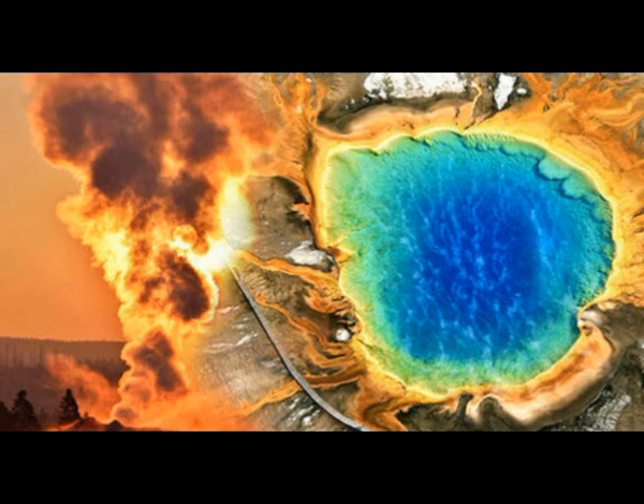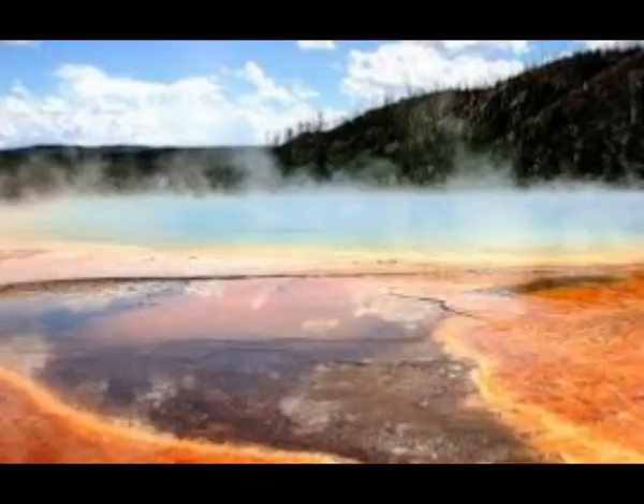The technique not only sheds light on this volcano's potentially life-threatening eruptions — it could also help us understand other volcanoes, such as the Calbuco volcano which was recently erupting in Chile.